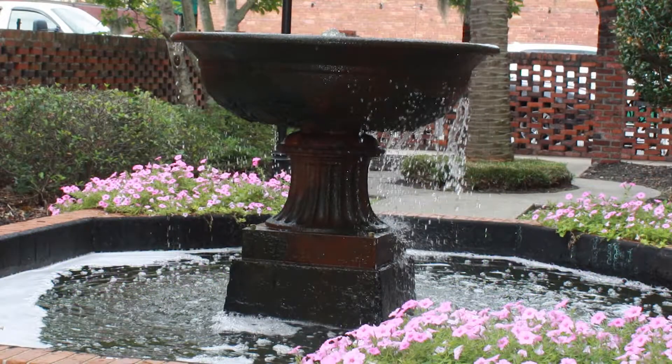In early days, people drank fresh, cool water from a pipe that filled the trough with water for the horses. Now, this lovely fountain welcomes visitors to the site.